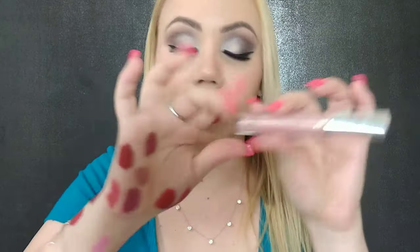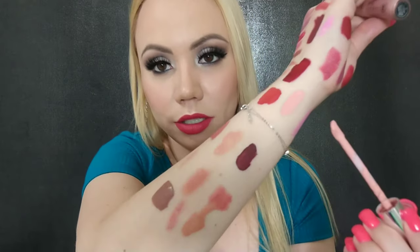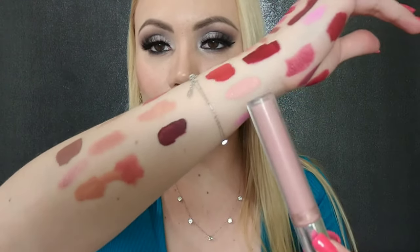I have another one from Anastasia Beverly Hills — this is the color Milkshake, a liquid lipstick. That is just not a color that is flattering on me — it totally washes me out, I can't pull this off. So that sadly is going bye-bye.